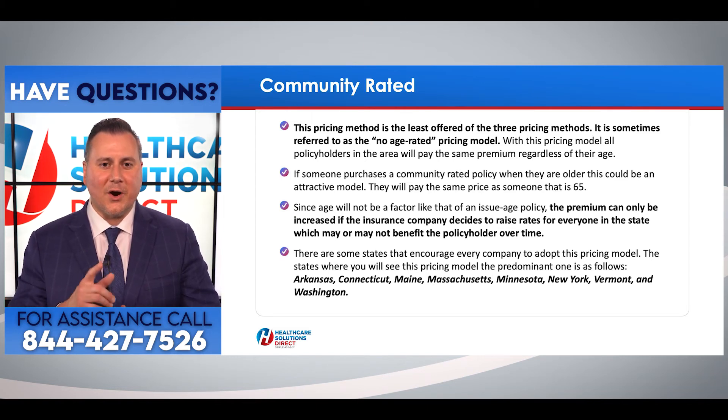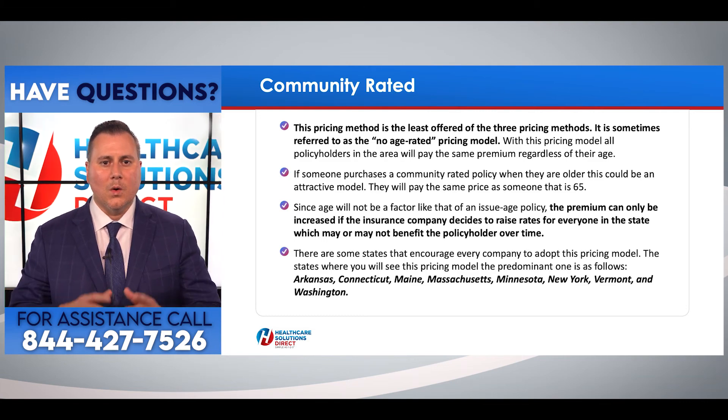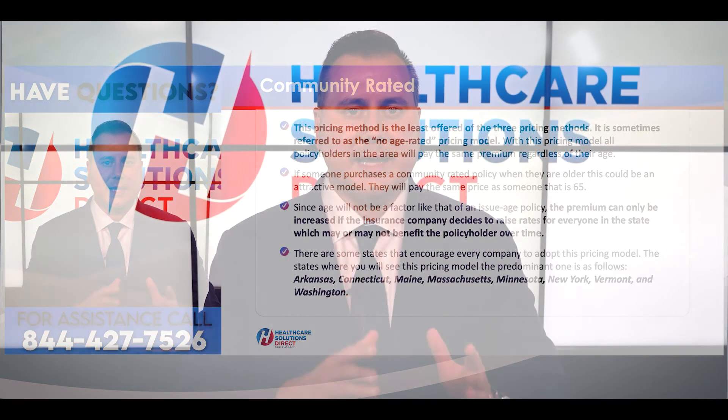The states where you'll see the community rated model most prominently are: Arkansas, Connecticut, Maine, Massachusetts, Minnesota, New York, Vermont, and Washington State. One thing to always keep in mind when looking at Medigap pricing models — whether attained age, issue age, or community rated — all Medigap supplement companies will increase premiums over time. Regardless of which pricing model you go with, you will have price increases as you get older.